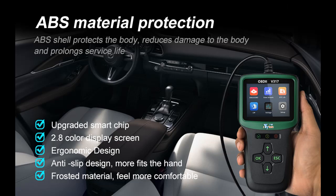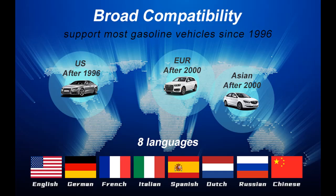Eight languages are supported: English, German, Italian, Dutch, French, Spanish, Chinese, and Russian.